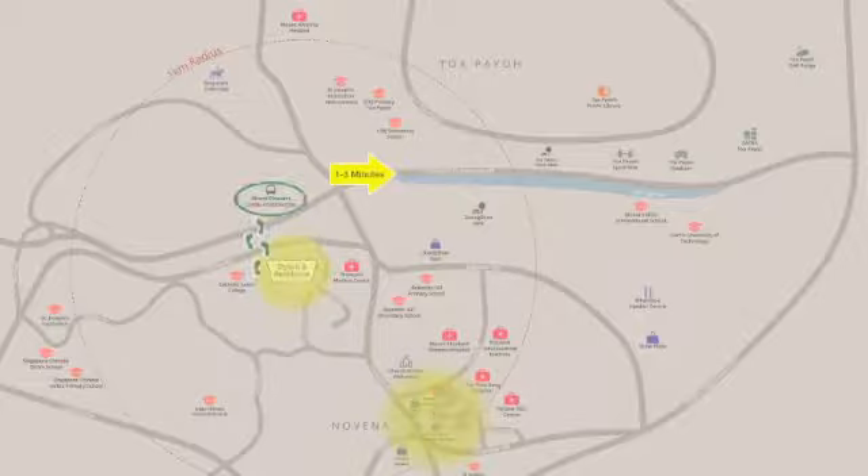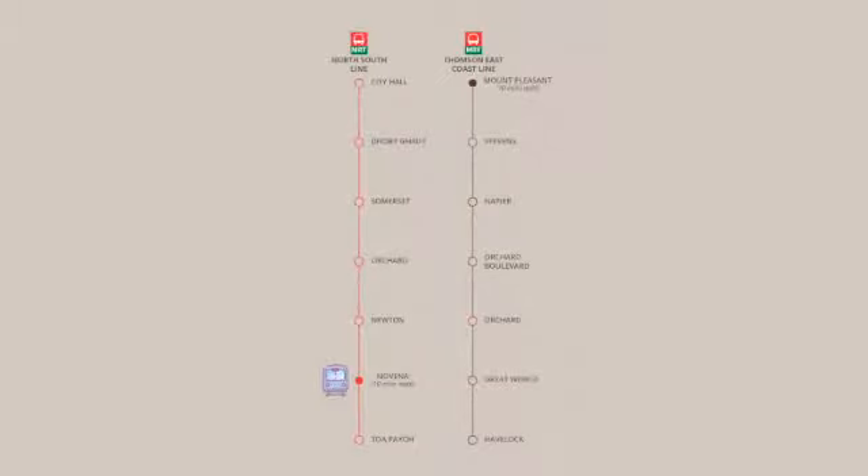There are also two nearby MRT stations — the upcoming Mount Pleasant MRT and the existing Novena MRT, which is just two stops away from the heart of the city, Orchard Road.